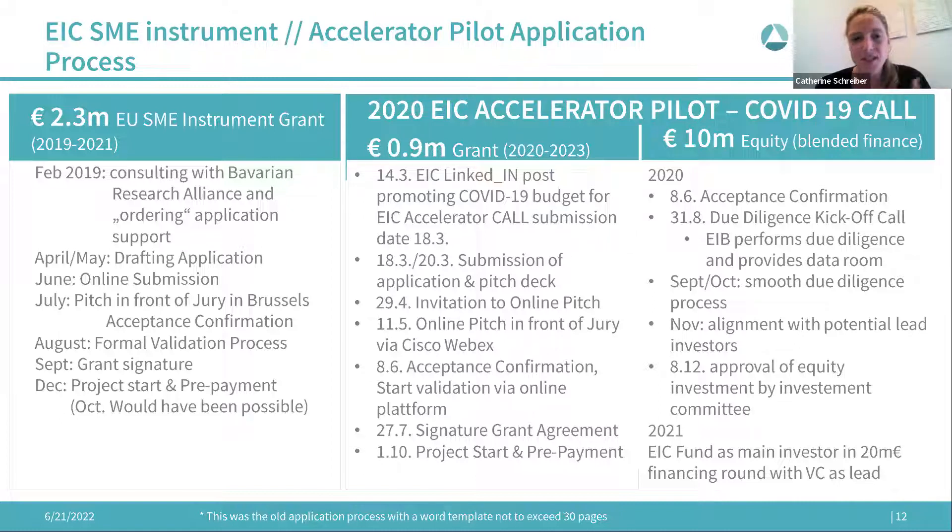For the 2020 COVID-19 application, we already had written business plans, all texts in English, and presentations prepared. The European Commission published on March 14th that they would dedicate that EIC Accelerator call to COVID-19 applications. We used basically the application from the previous year and had already prepared our business plan and investor presentation to start our financing round, so all documentation was ready — that was the only reason we could submit an additional application so quickly.